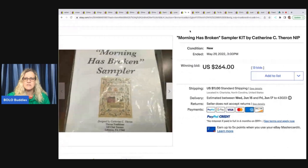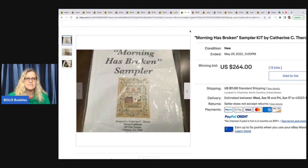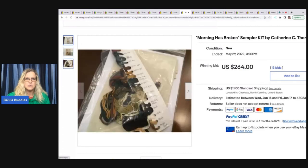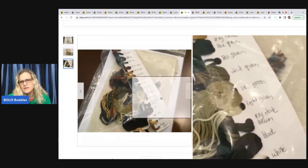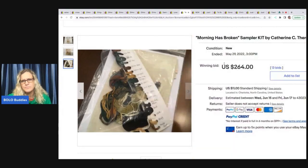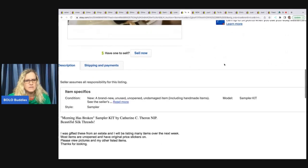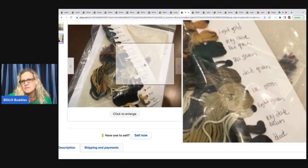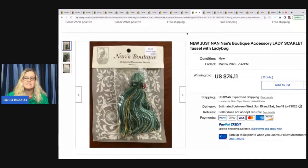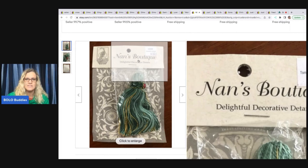Here's the other one I was talking about that says 'sampler' — 'Morning Has Broken sampler' — and this one sold for $264 in auction style. It says new and the seller noted it was gifted from an estate. Now pay attention here because I didn't know this — Nan's Boutique, also called Just Nan.